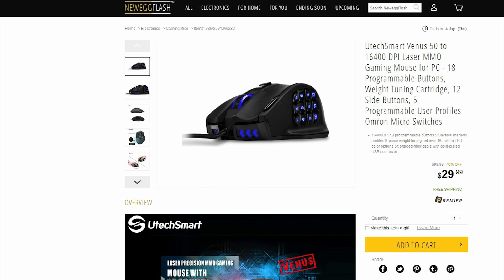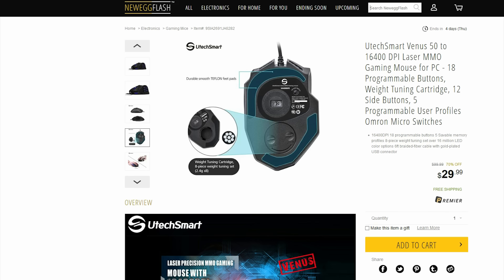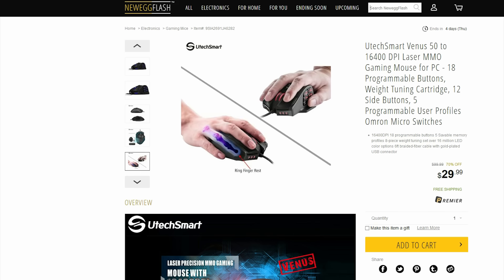Next up is this $30 gaming mouse. It comes with 18 reprogrammable buttons and goes all the way up to 16,400 DPI.